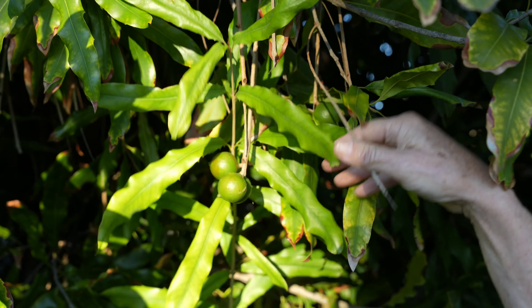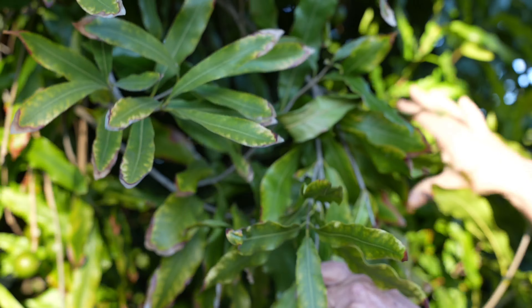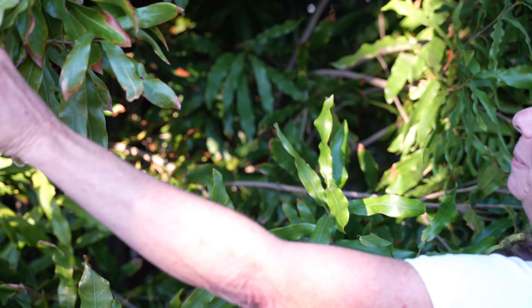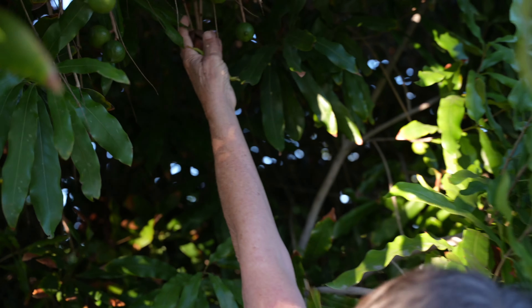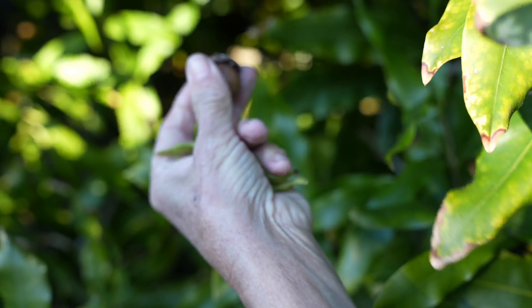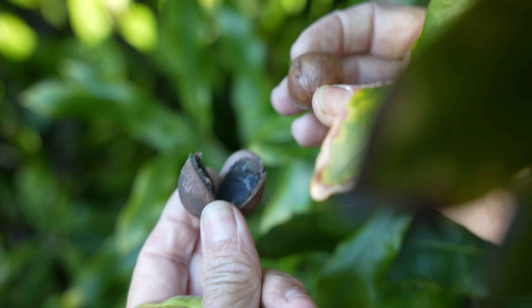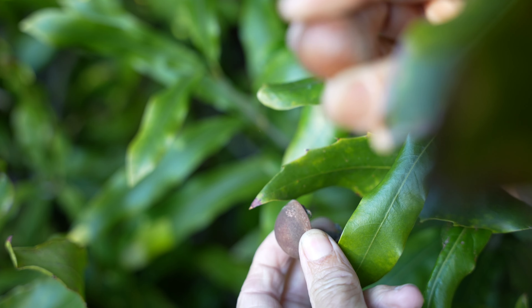They hang like grapes almost. There's more over here, there's one right here. That one's fully ripe because it's turned brown — the husk is brown now. It's beautiful. And then there's the nut.